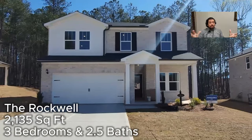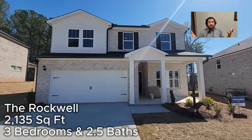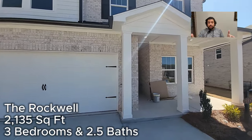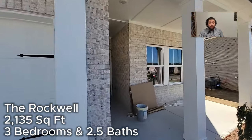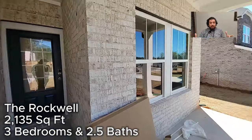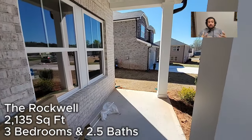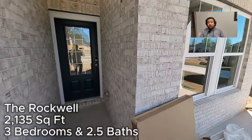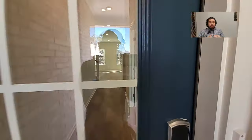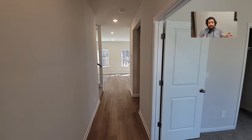This is the first house — the Rockwell. It's about 2,100 square feet, three bedrooms and two and a half baths. You've got a nice little covered porch area with a light that can be changed to a ceiling fan. Both of these homes I went into are wired for ceiling fans, but they just have a recessed light in there right now.